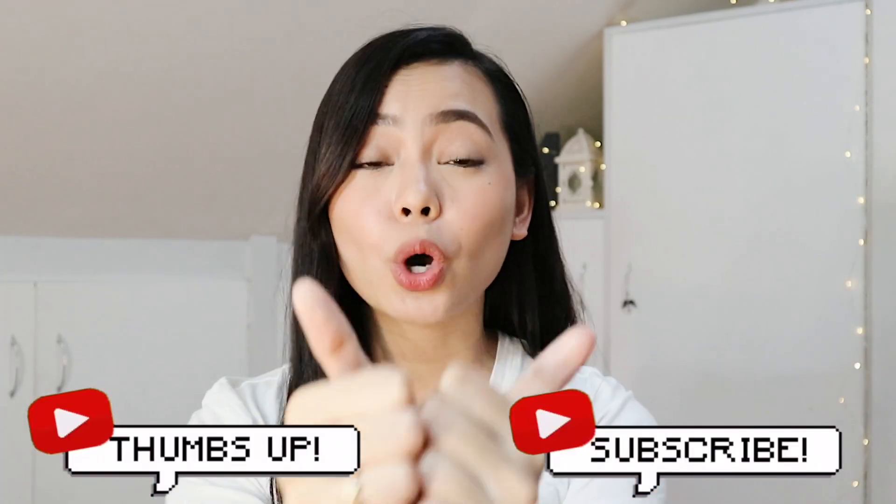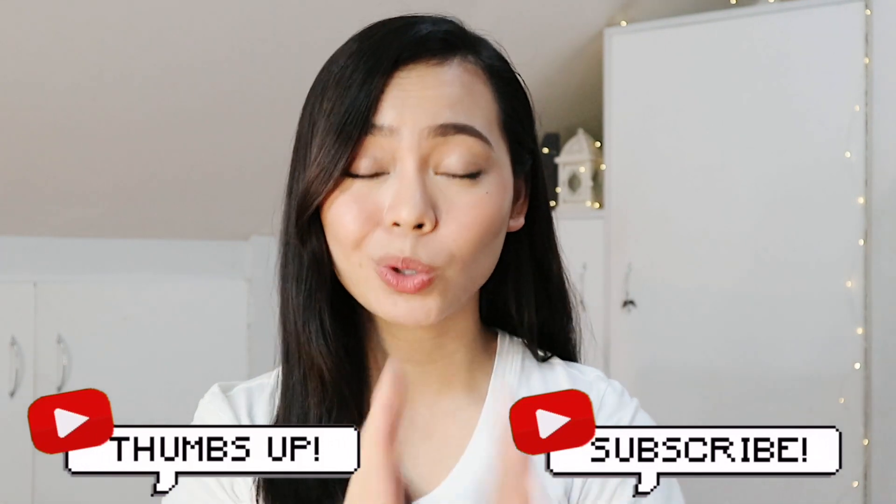So guys, that is it for this hair routine video. I hope you like it. And if you want me to do more hair routine or hair care related videos, then let me know in the comments section down below. If you had fun watching this video, don't forget to give it a thumbs up. Also, don't forget to subscribe to my channel, and if you want to get updates every time I post new videos, then don't forget to hit that notification bell.